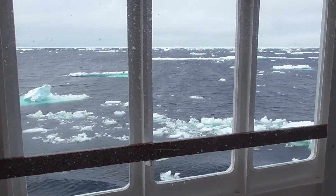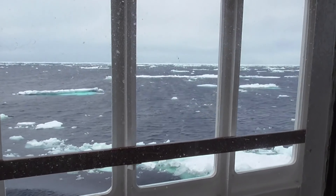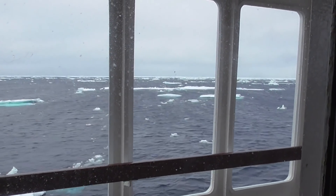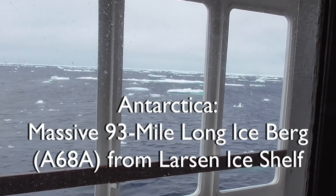We're just floating among a sea of ice, and it was so interesting — a couple of minutes ago I saw a seal pass on by, sitting on top of its ice floe.